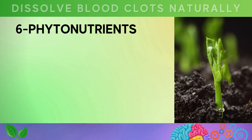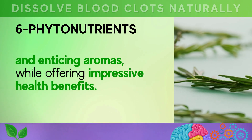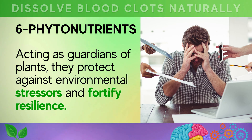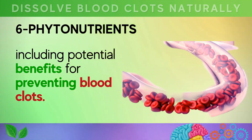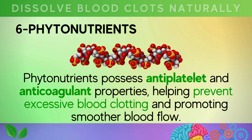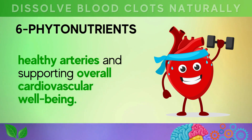And lastly, number six: phytonutrients. They are remarkable compounds found in plants, responsible for their vibrant colors and enticing aromas, while offering impressive health benefits. Acting as guardians of plants, they protect against environmental stressors and fortify resilience. When we consume these potent plant compounds, we enjoy an array of health advantages, including potential benefits for preventing blood clots. Phytonutrients possess antiplatelet and anticoagulant properties, helping prevent excessive blood clotting and promoting smoother blood flow, contributing to healthy arteries and overall cardiovascular well-being.